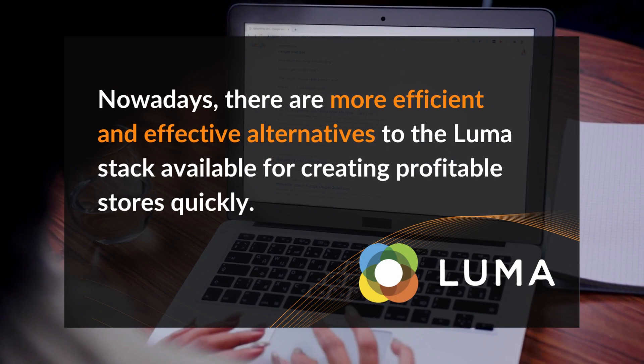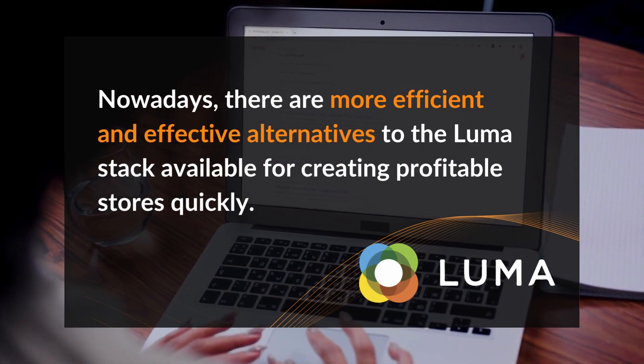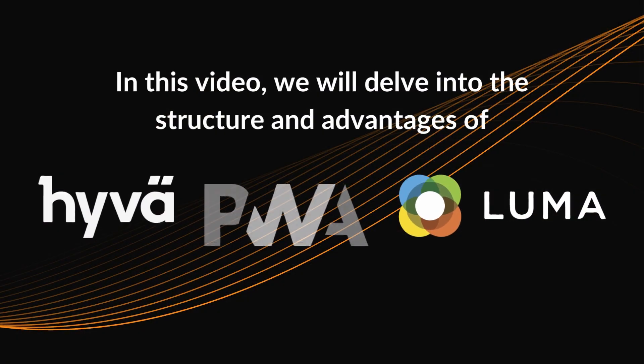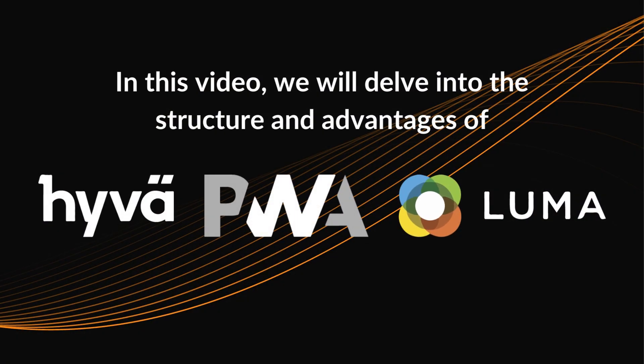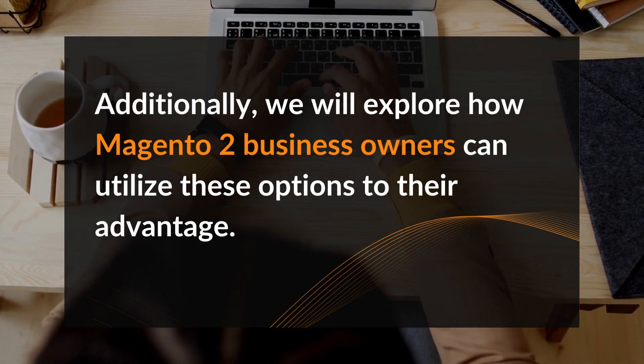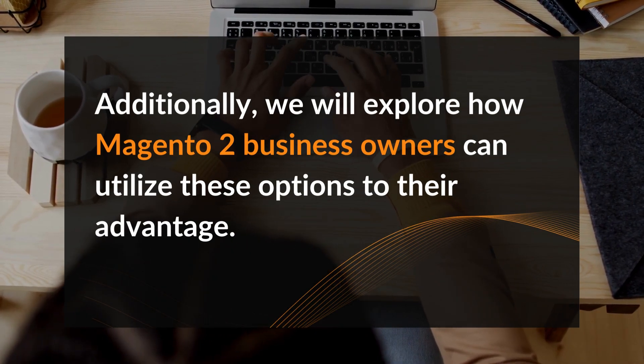Nowadays there are more efficient and effective alternatives to the Luma Stack available for creating profitable stores quickly. In this video, we will delve into the structure and advantages of Huva themes, PWA Studio and Luma. Additionally, we will explore how Magento 2 business owners can utilize these options to their advantage.